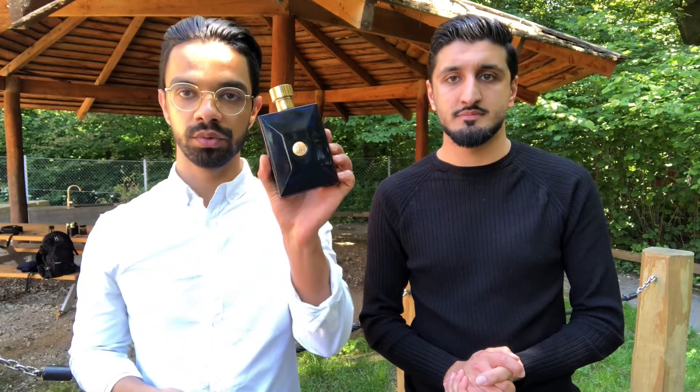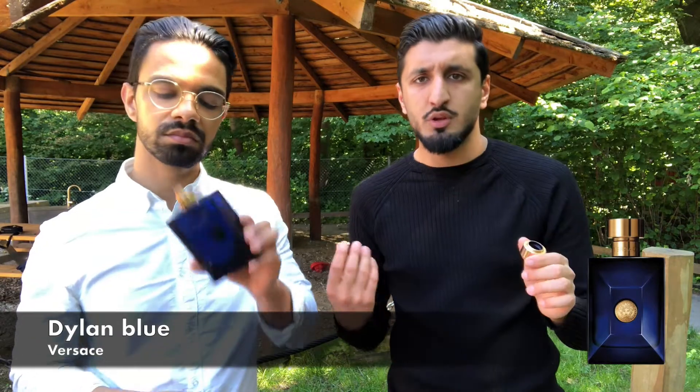We start with Dylan Blue at number five. It's a great fragrance — pleasant, fresh, citrusy, and very easy to wear. Nobody's going to get offended by this one.